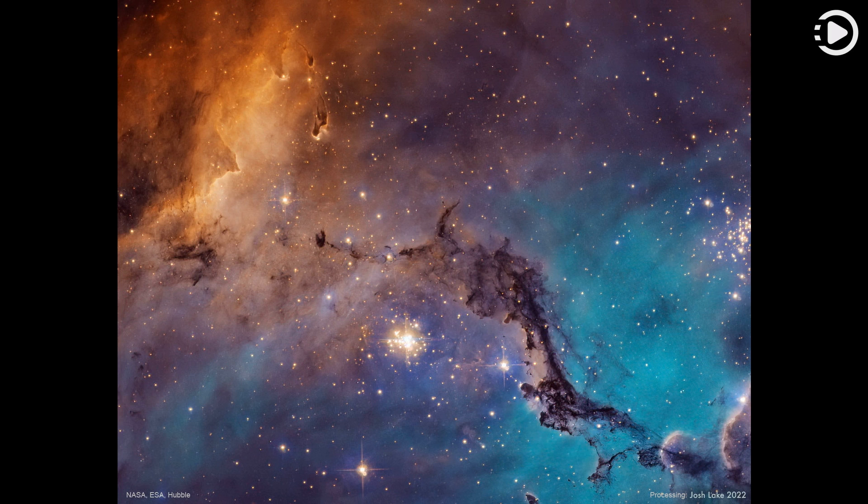Compact globules of dark dust housing emerging young stars are also visible around the image. A recent study of variable stars in the LMC with Hubble has helped to recalibrate the distance scale of the observable universe, but resulted in a slightly different scale than found using the pervasive cosmic microwave background.